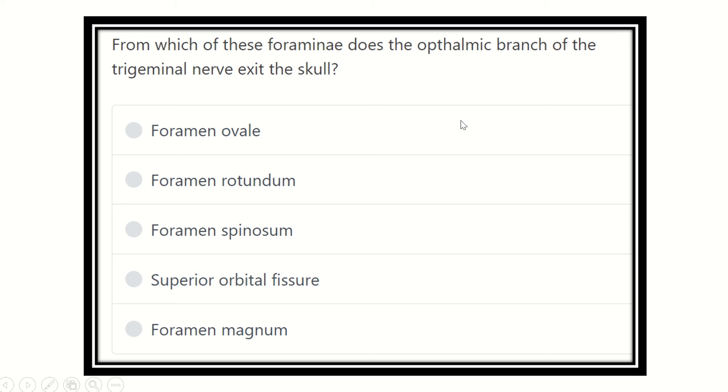Hello everyone. Today we are going to discuss another question regarding MRCS, which will be very helpful for you to prepare for the MRCS exam. The question is: from which foramen does the ophthalmic branch of the trigeminal nerve exit the skull? The options are: foramen ovale, foramen rotundum, foramen spinosum, superior orbital fissure, and foramen back nerve.